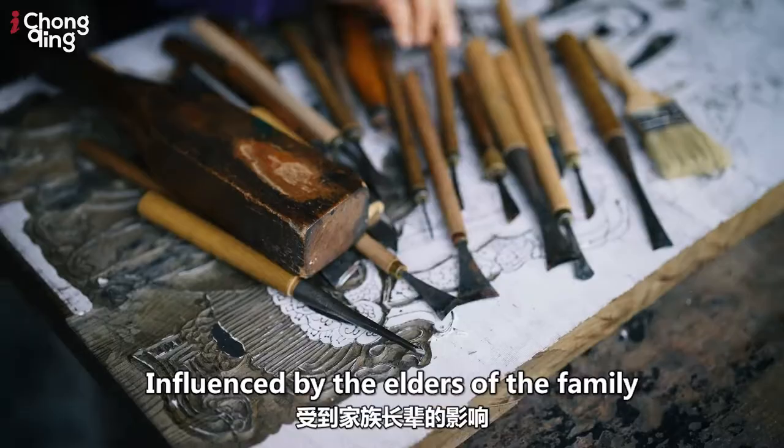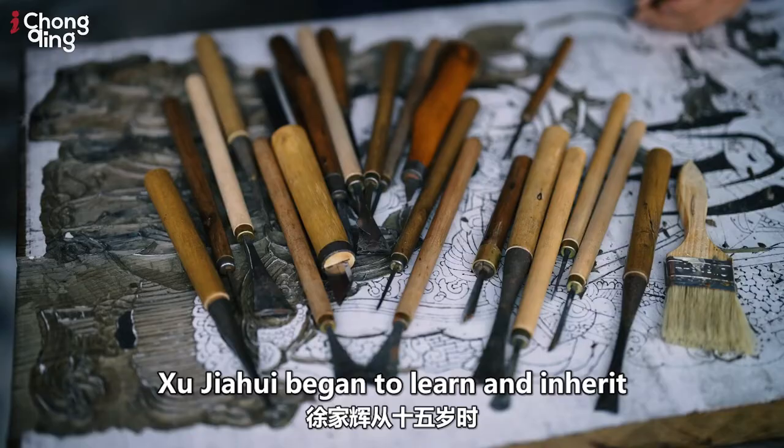Influenced by the elders of the family, Xu Jiahui began to learn and inherit this endangered craft at the age of 15.